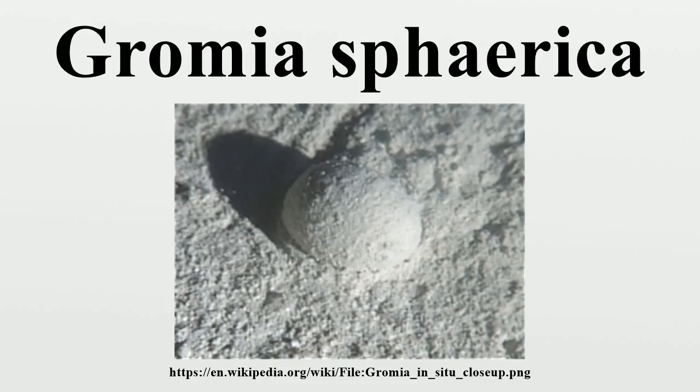Details of individual traces. This is a close-up of a cleaned Gromia.